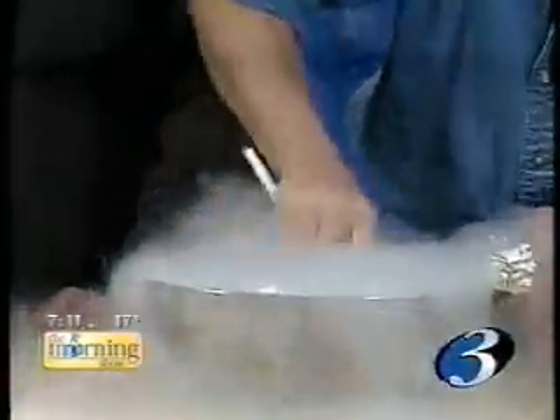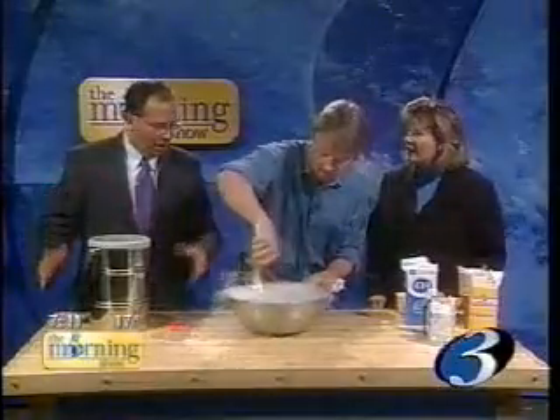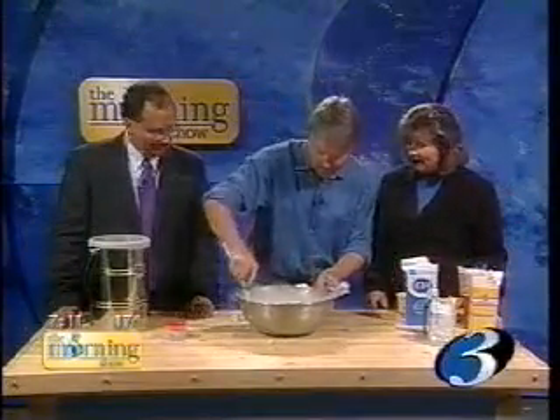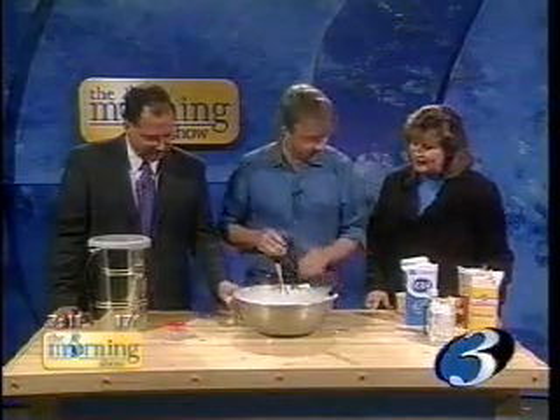Once it's all kind of frozen — it is frozen, it's pretty much frozen now — then we can eat it. You don't have to measure the liquid nitrogen because any extra will boil off. Nitrogen is just the same stuff as air, pretty much, so it's not going to hurt you. And it just evaporates very quickly.